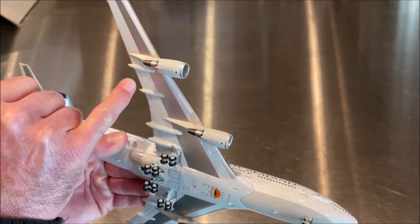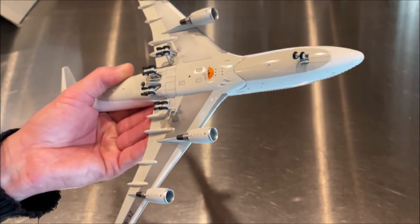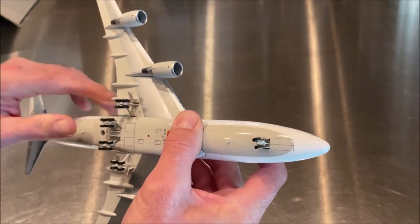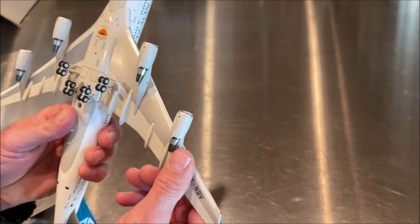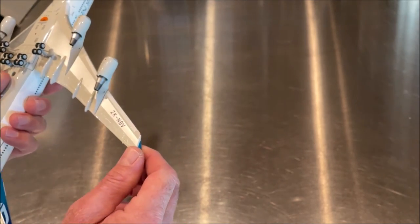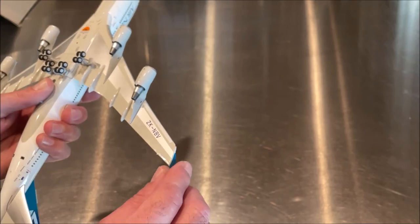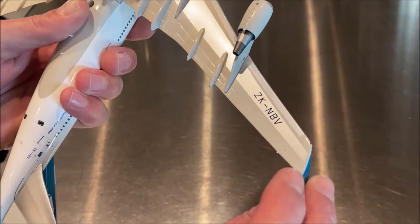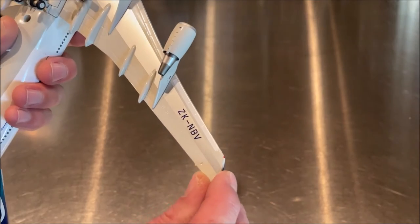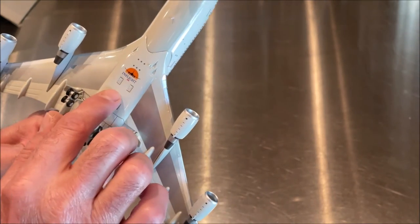This aircraft uses the GE CF6 engines. We've got the flap track fairings — these are all one continuous piece, whereas on some models, particularly flaps-down models, the flap track fairing is a loose piece. The registration Zulu Kilo November Bravo Victor appears again on the underside. You can see the aileron mechanism with actual hinge points. The small triangle on the underside is a fuel tank vent, allowing pressure changes in the fuel tanks to be released — there's another one on the starboard side as well.